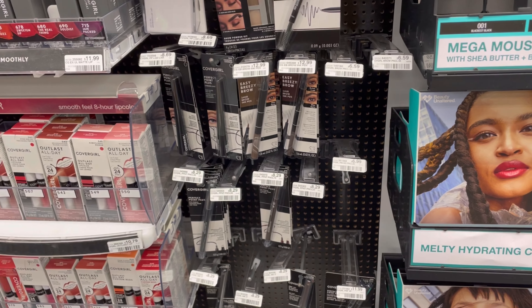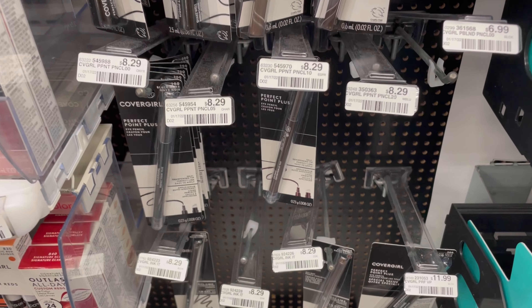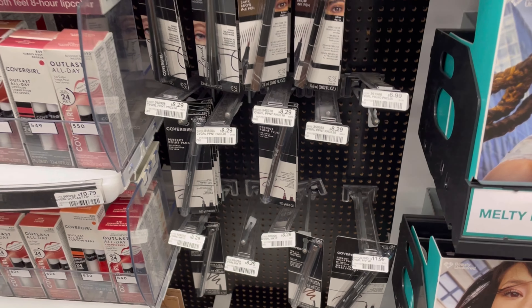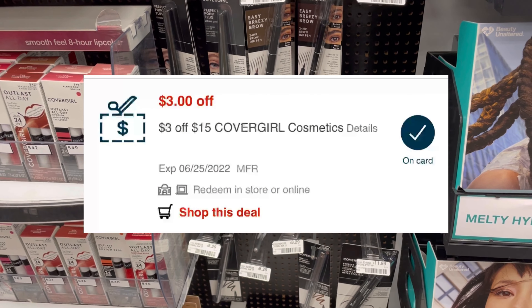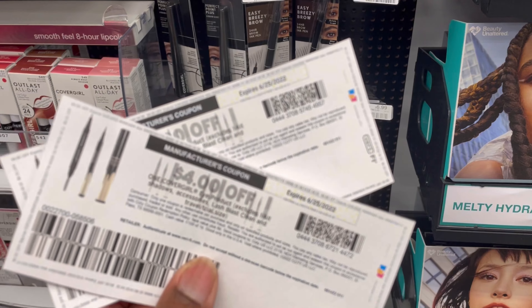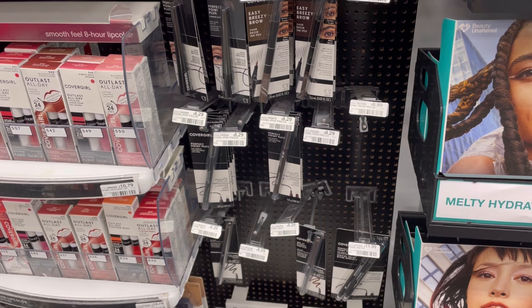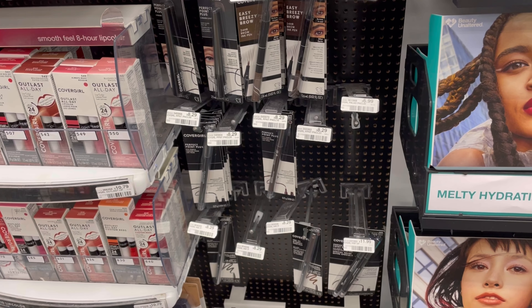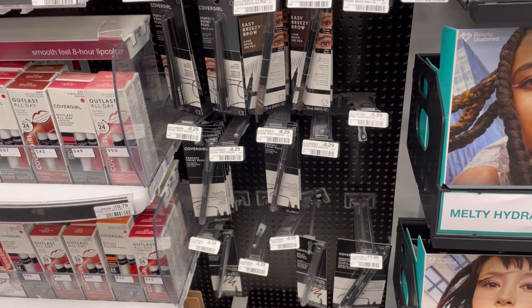So the CoverGirl, it's buy two, get $6 back. I'm picking up two of the pencils at $8.29. That's going to come to $16.58. I have a $3 off of $15 CoverGirl CRT, and I'm going to be using two of the $4 coupons. That's going to leave me to pay $5.58, and I'll get $6 back, making them free and a $0.42 moneymaker.